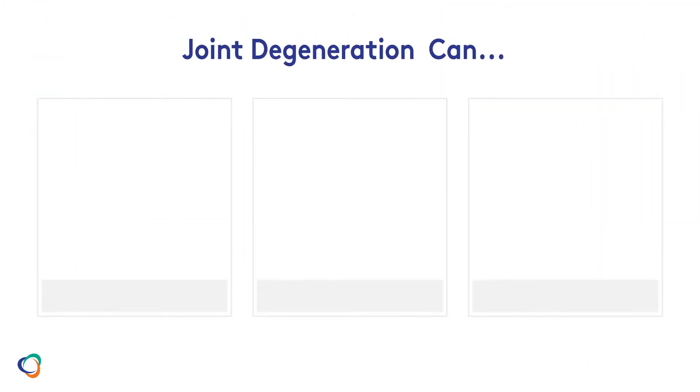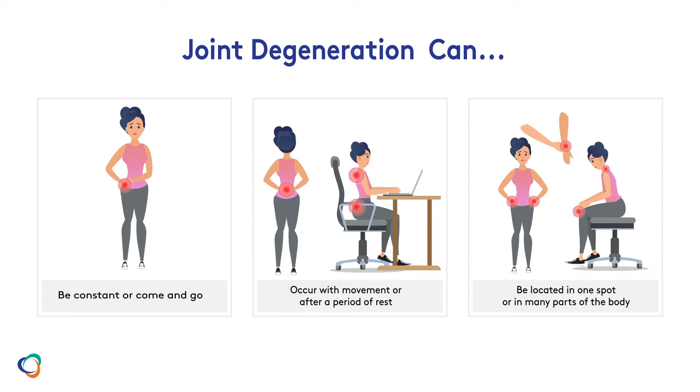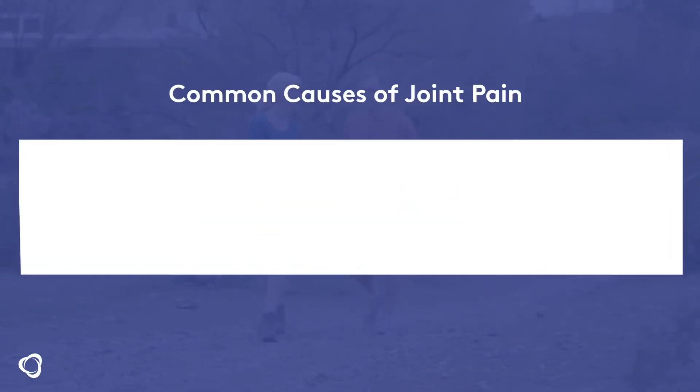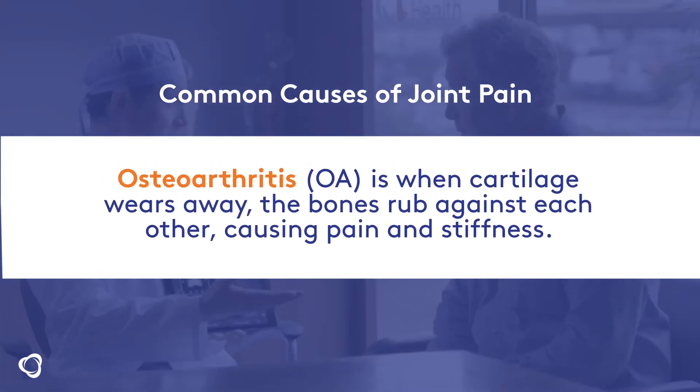Your joints don't go bad overnight. The pain can be constant, come and go, come on strong when you're in motion, or after sitting still for a while. Pain can happen in many locations in your body that get a lot of use. One of the causes of joint pain is arthritis or osteoarthritis, which is a common condition.